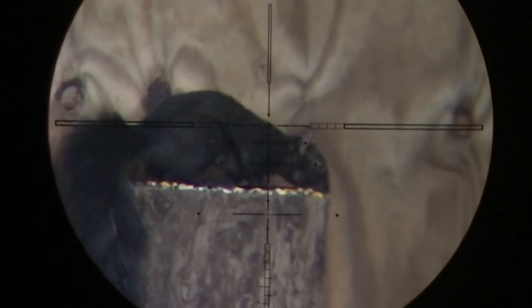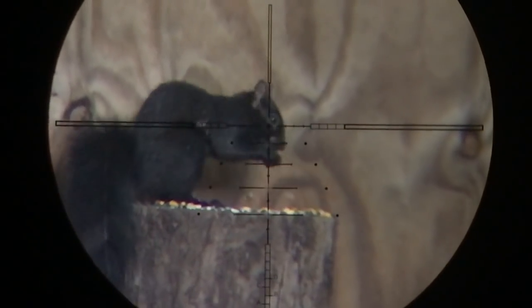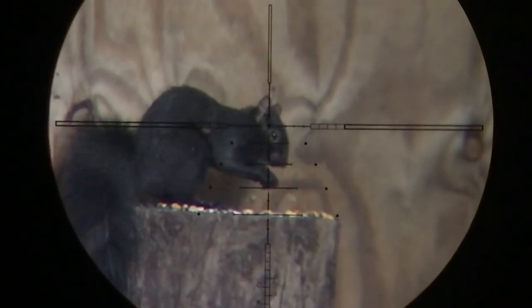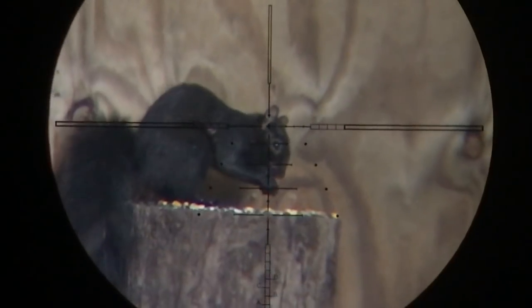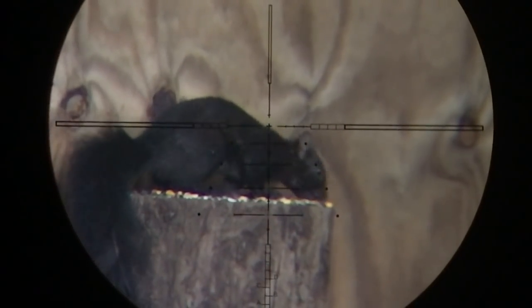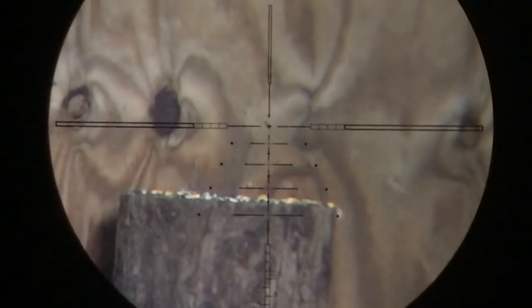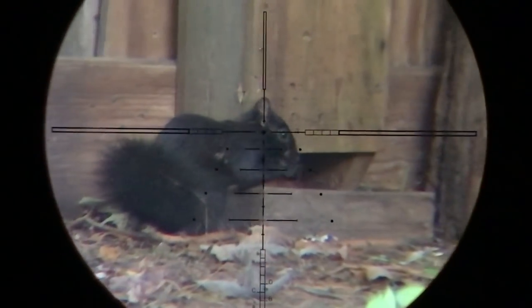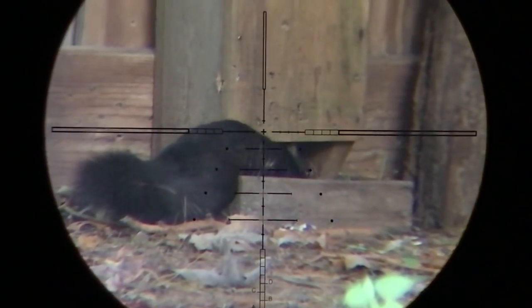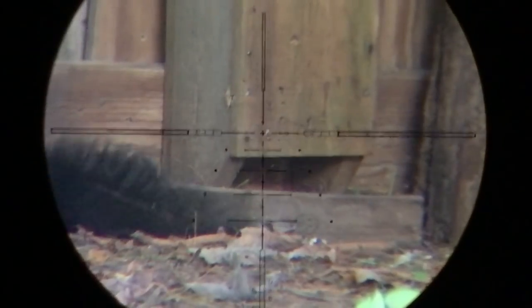That guy just matrixed me, but he did make the mistake of coming back again. I got matrixed by the same squirrel twice in a row. But luckily, he came back a third time, and I don't miss this time.